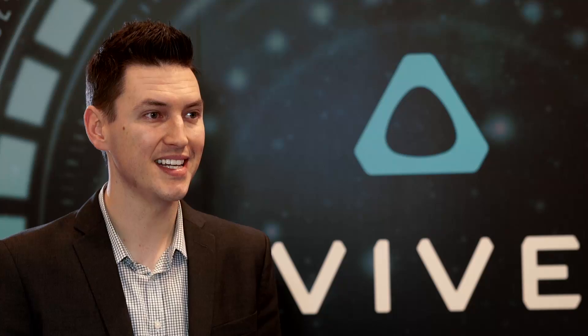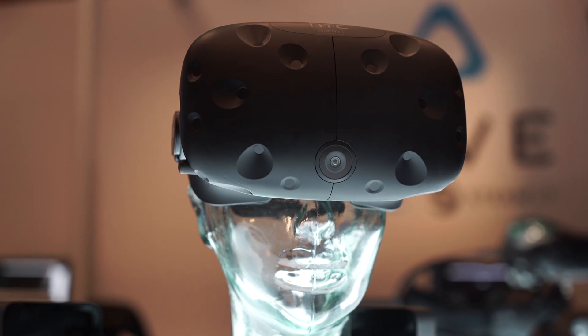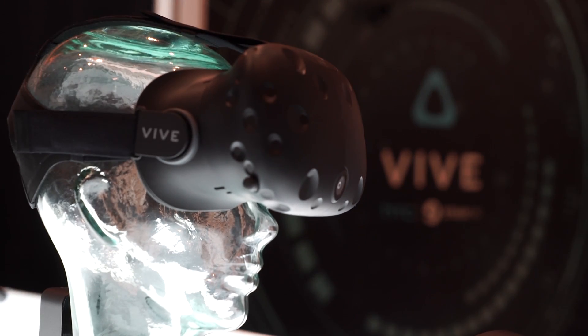We're here at CES 2016 showing off the Vive Pre, a second-generation developer kit for Vive, the virtual reality system by HTC. It's been a huge show for virtual reality in general, and a particularly big show for HTC.